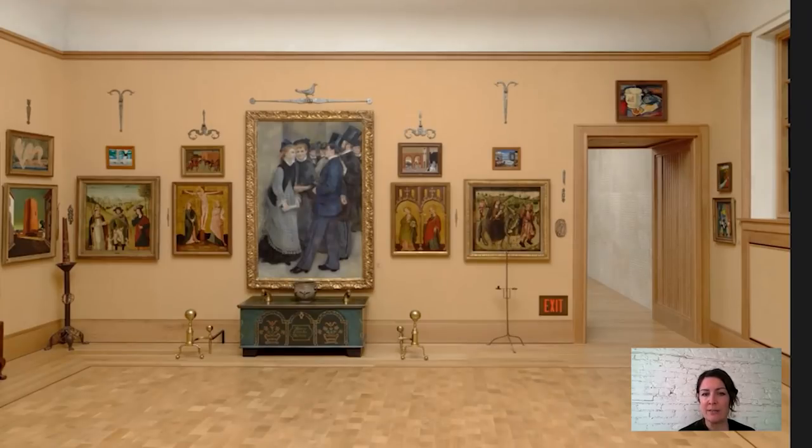At the Barnes, it hangs in one of the upstairs galleries. This is room 23 and first of all, you can see that it's hanging between two medieval paintings showing religious subjects. So already you're seeing what's unusual about the Barnes and the way that Albert Barnes mixed up his works of art by different cultures and time periods.